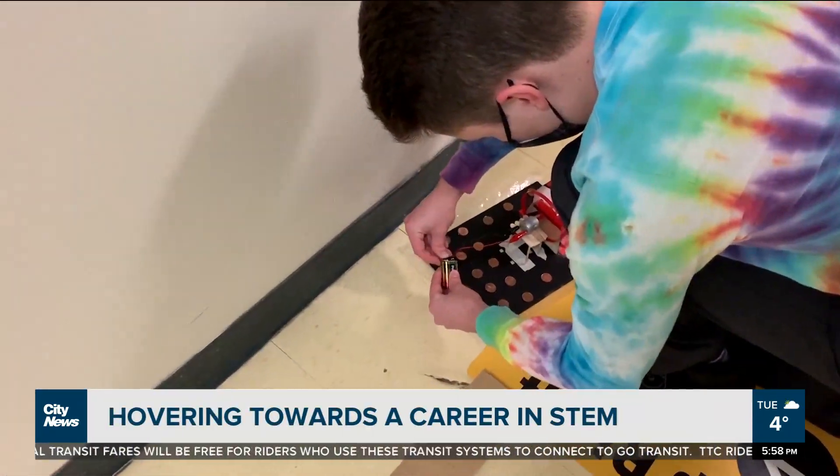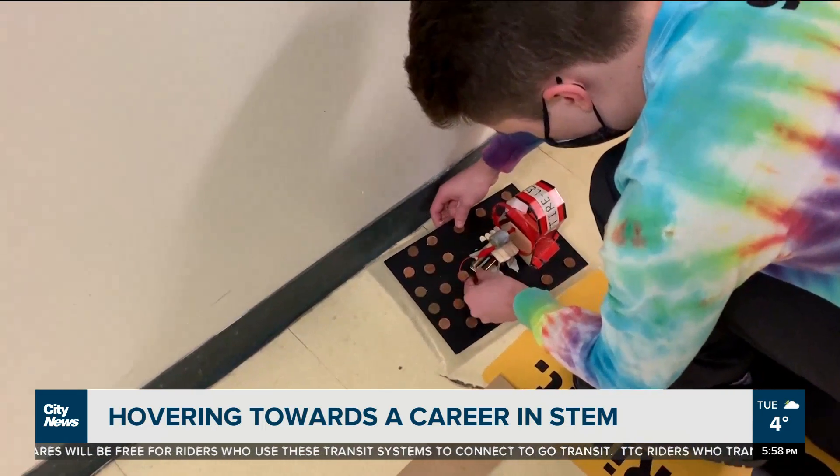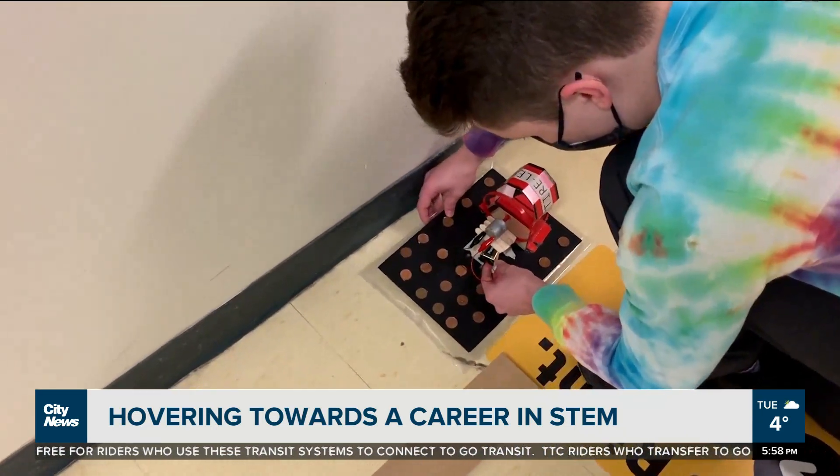Now teams from across Ontario are competing to see whose hovercraft can go the furthest the fastest.